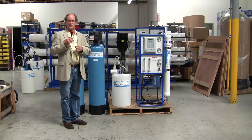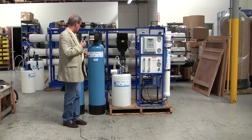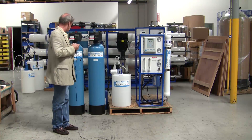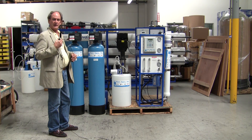September 18th, 2014, and we're in Santana, California at the headquarters of Pure Aqua. Very shortly, we'll be shipping a water treatment system to Sri Lanka. The system is designed to treat well water with a TDS of approximately 1,000 ppm.